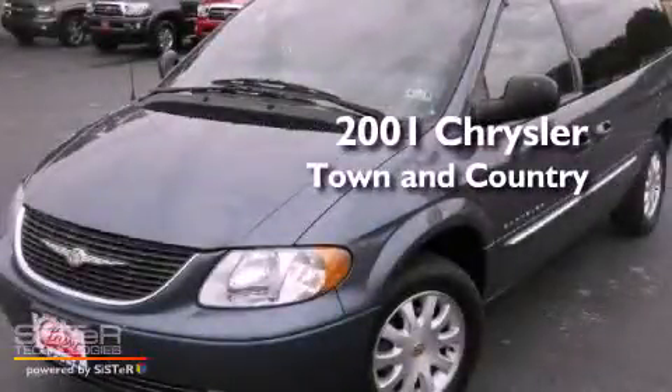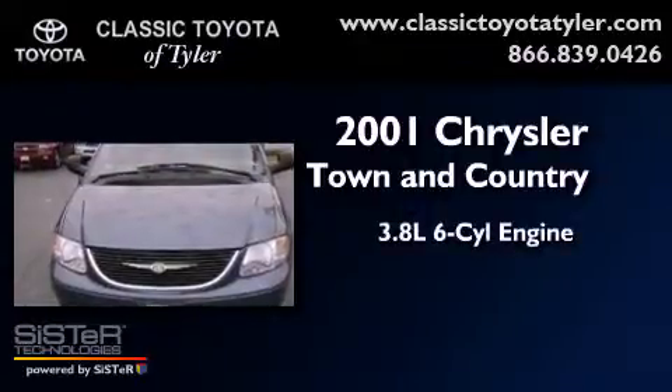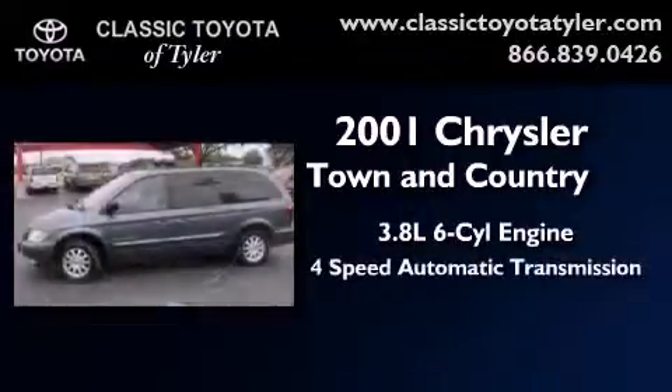This is a 2001 Chrysler Town & Country. It features a 3.8-liter six-cylinder engine and a four-speed automatic transmission.